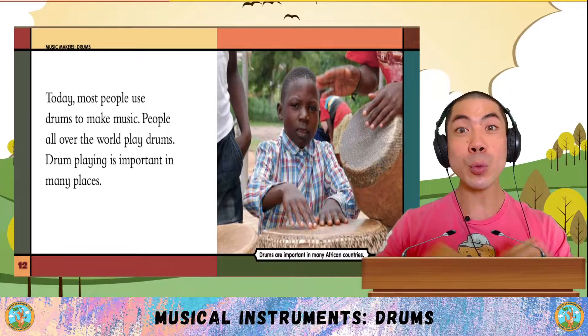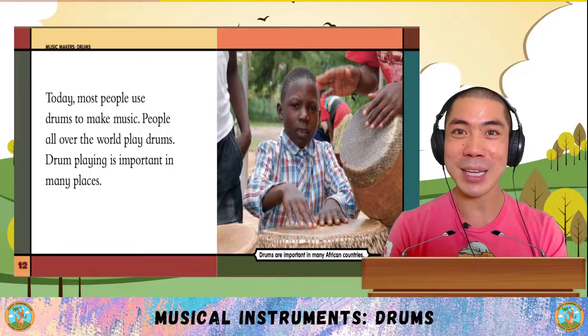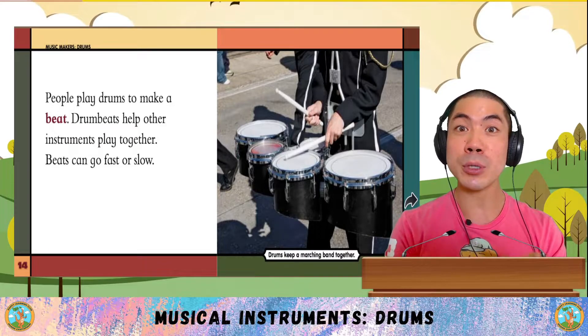Today, most people use drums to make music. People all over the world play the drum, and drum playing is very important in many places. Like in Africa, people play drums to make a beat.